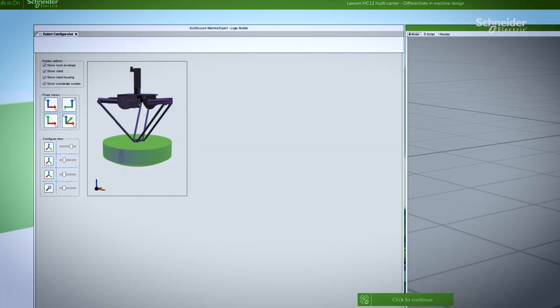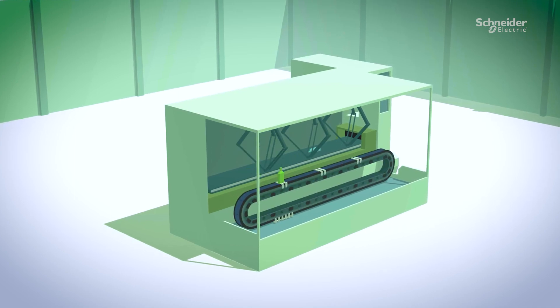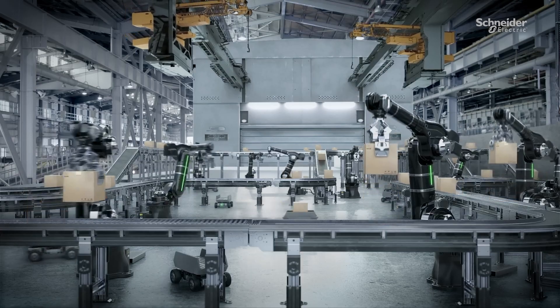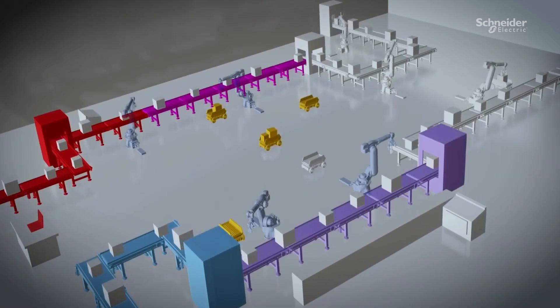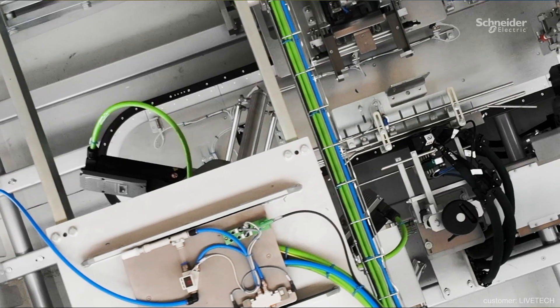It perfectly answers the needs of mass customization, while reducing costs and time to market. Sure, industrial robots are not new. What is new is that they're agile and connected to Industry 4.0, increasing efficiencies and sustainability aspirations.